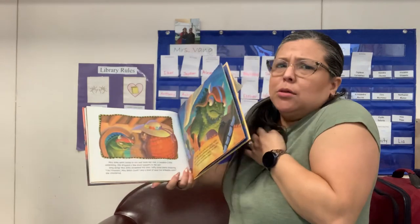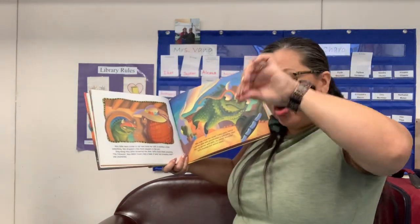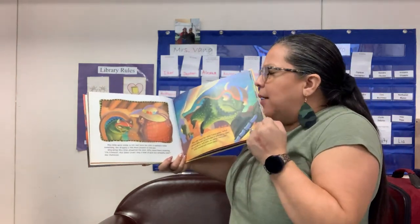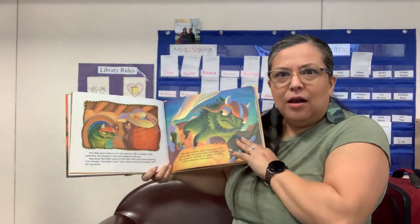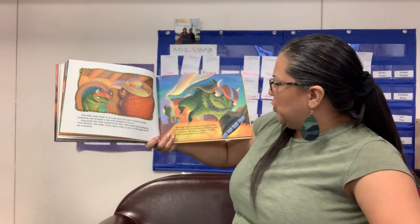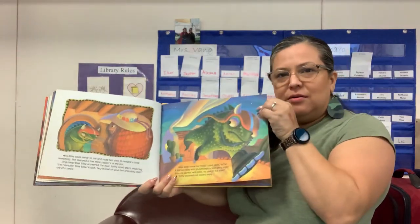Look at Miss Taffy — she's so cold! Miss Billy went inside to stir and taste her chili. It needed a little something so she dropped a few more peppers in. Ding dong — Miss Billy answered the door. Taffy stood there shivering: I'm freezing, Miss Billy — could I beg a bowl of your armadillo chili? Miss Billy shook her head. Land sakes, Taffy — a horned toad with goosebumps is one sorry sight, but no working with Miss Billy, no sharing the chili. Taffy shivered and scattered away.